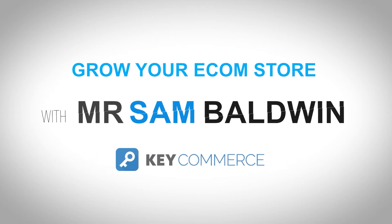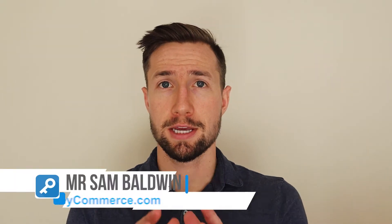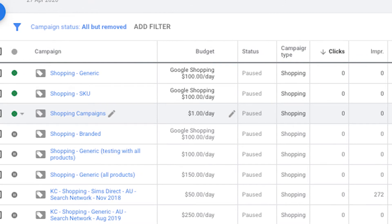Are your Google Shopping ads not gaining any clicks or impressions? I'm going to show you how to fix this today in this video. It's really, really frustrating when your Google Shopping ads don't show. You spend all this time setting up your product feed, getting them approved in Merchant Center, you create your campaign in Google Ads, and you wait — but nothing happens. Those ads don't show, they don't get clicks, maybe they don't even get impressions. In this video I'm going to go through all the different tips on why this happens and how we can fix it.